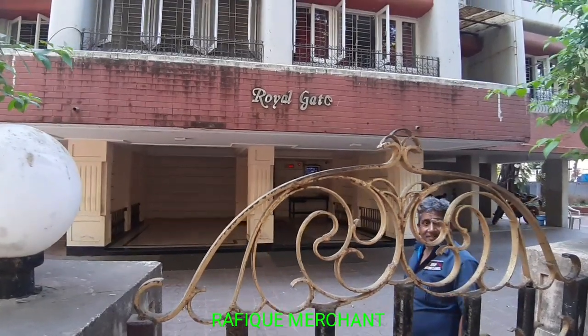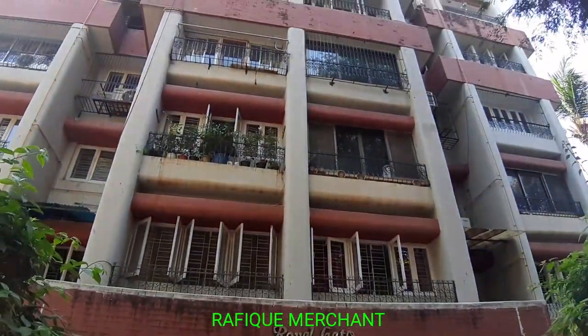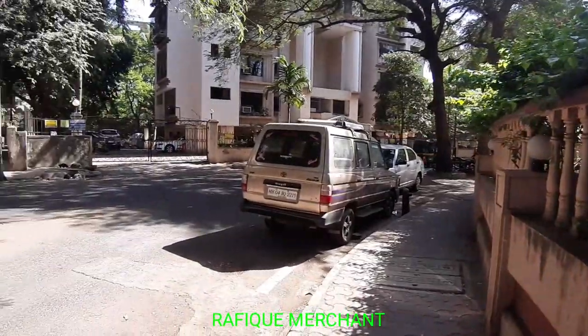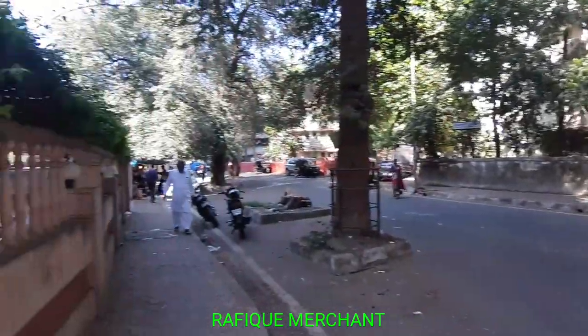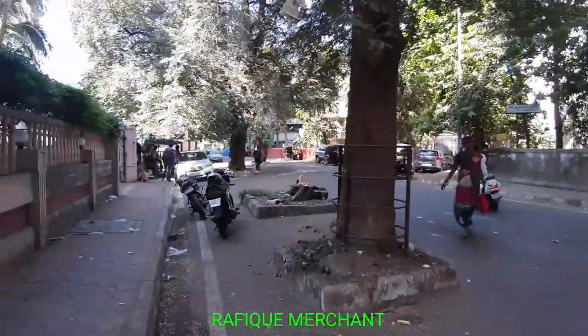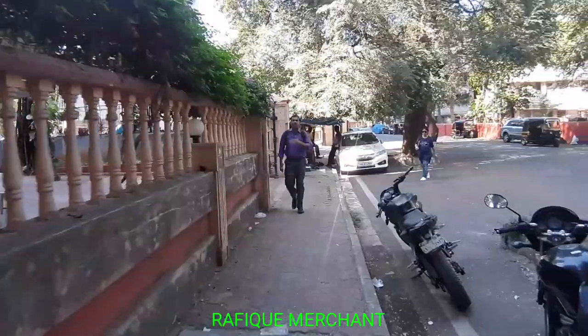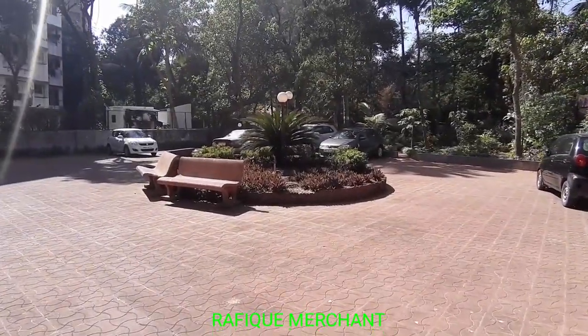We're seeing a 2BHK fully furnished with electronics in Royal Gate — a six-story apartment in Yari Road, Varsova, near Mandir Masjid. Fantastic security, very cooperative staff, and a lot of greenery. Shale Tower and Inlax are right opposite. We're going to check out this 2BHK in Royal Gate quickly.